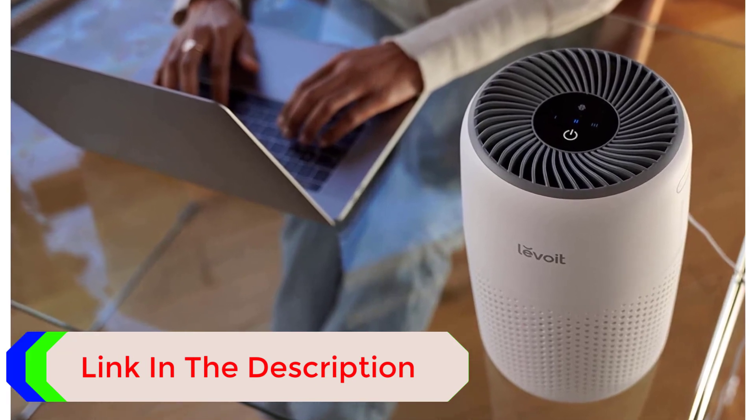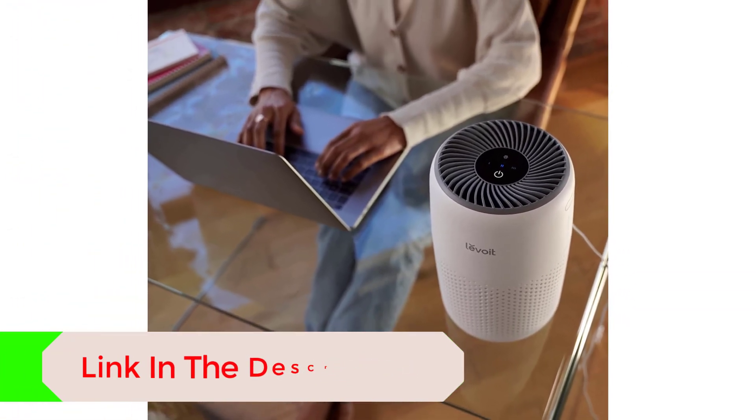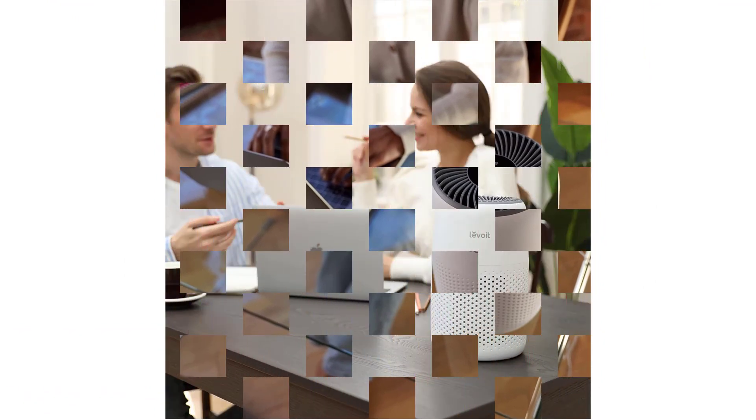Though you can help keep indoor air fresher and cleaner with an air purifier, what about your office, car, or the other places you visit? For these spaces, you need a portable air purifier.